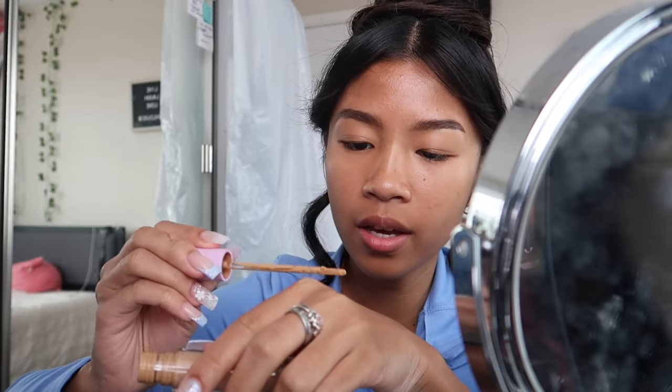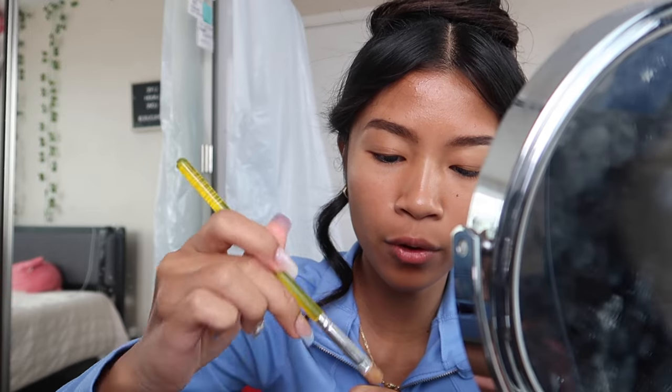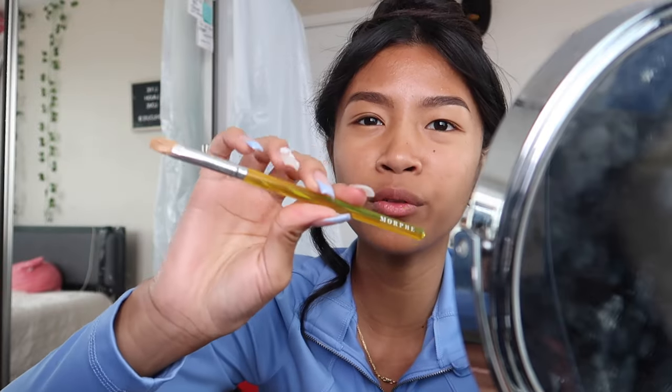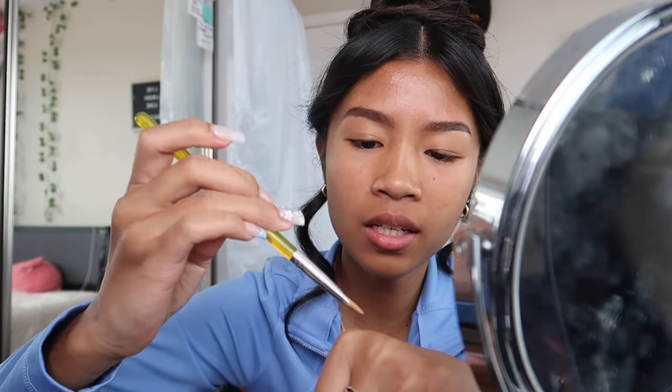Now I take my Rare Beauty concealer and my Tower 28 concealer — I'm shade Poly in Tower 28 and shade 360W in Rare Beauty — and I mix those together on my arm. Then I carve out my eyebrows with the concealer to make it look more clean. The Tower 28 mixed with Rare Beauty makes it more full-coverage looking. I use a concealer brush from Morphe — from their rainbow collection — to carve out my brows, then take the Rare Beauty concealer brush and blend it out so there's no harsh concealer line.